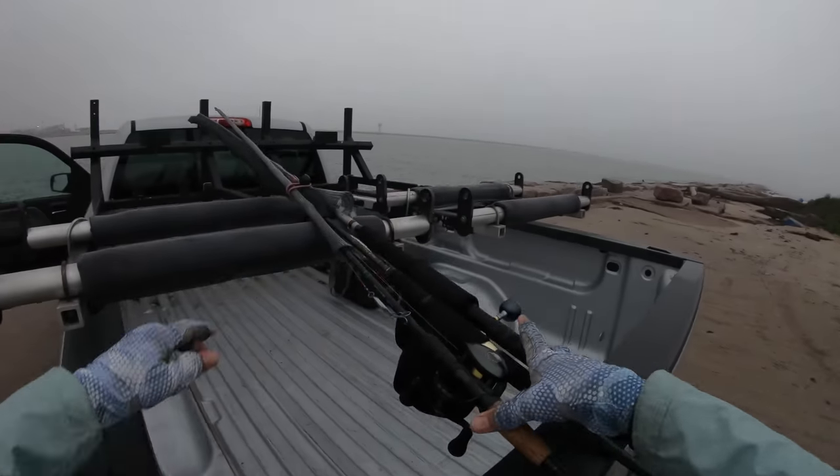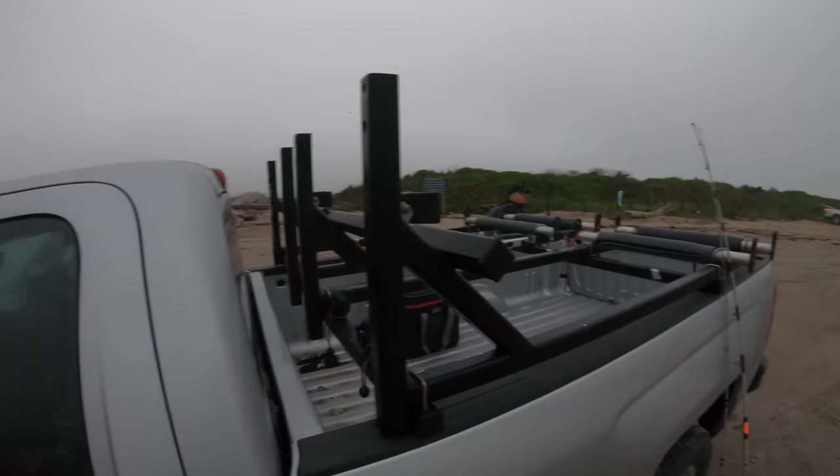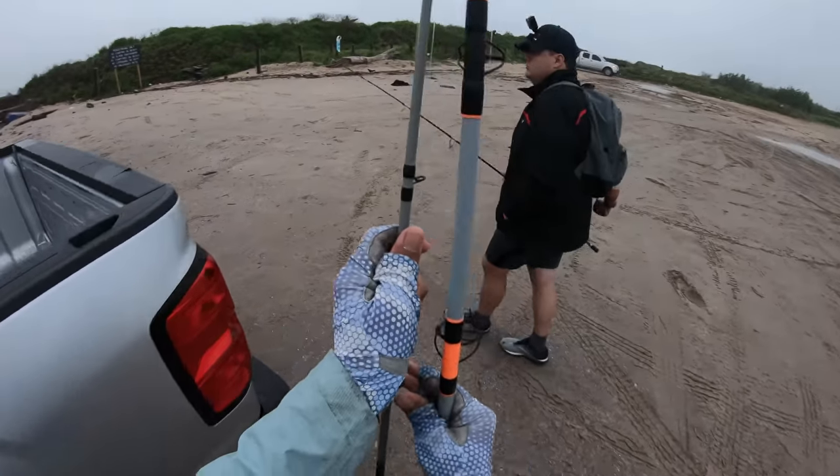Alright, let's get these rods together. Alright, let's go son. We've got to get the fish bag.